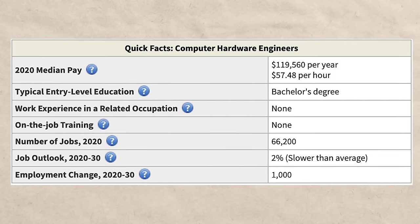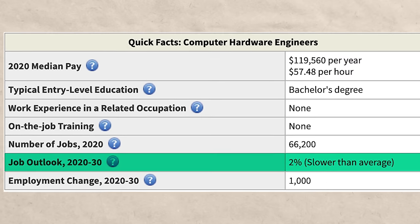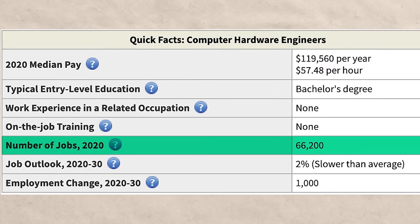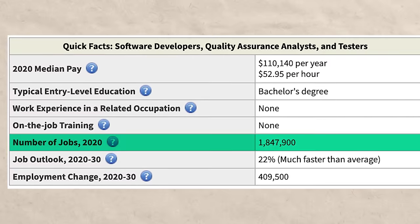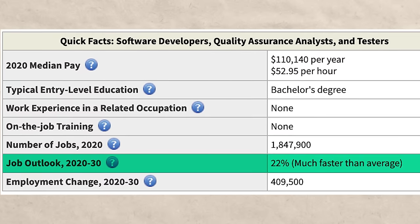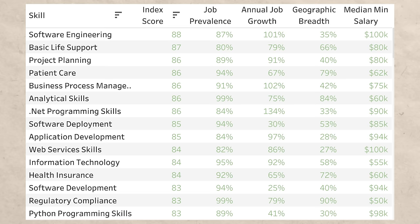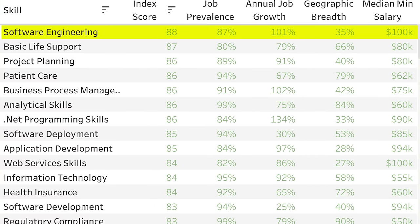Next, we're going to be talking about job growth. Computer hardware engineers are growing at about 2%, which is slower than average, and there are only about 66,000 jobs. Software developer, on the other hand, has about 1.8 million jobs and is growing at 22%, which is much faster than average. On top of that, if you look at the ZipRecruiter Skills Index, software engineering is number one overall — literally the most valuable skill you can learn on their index.